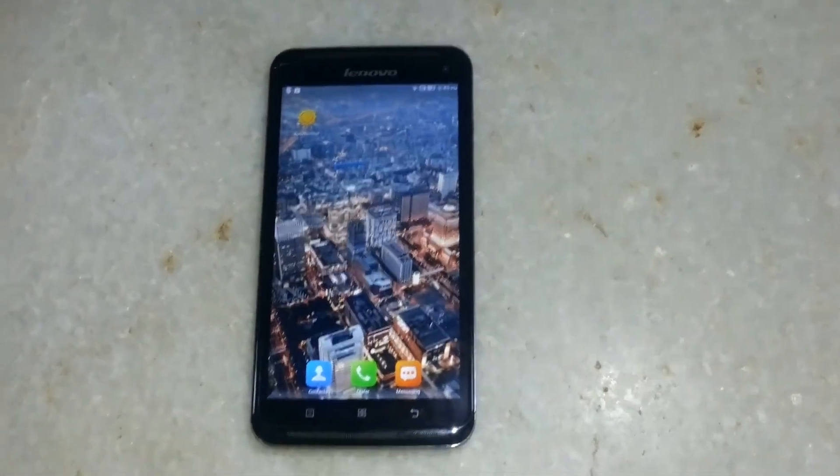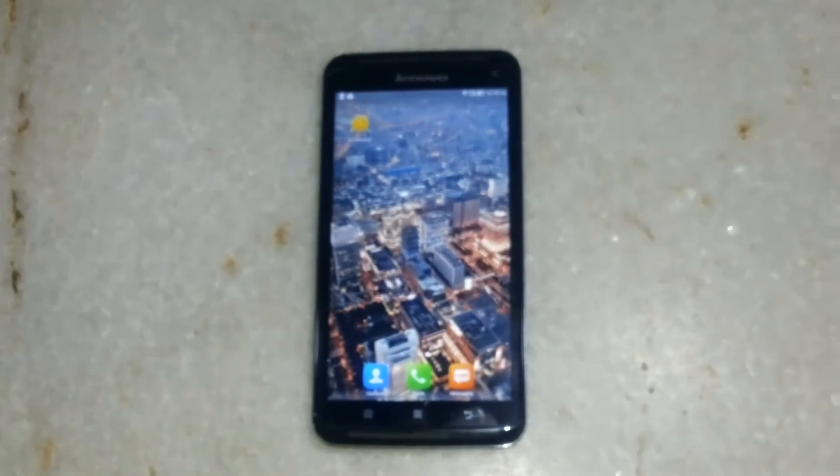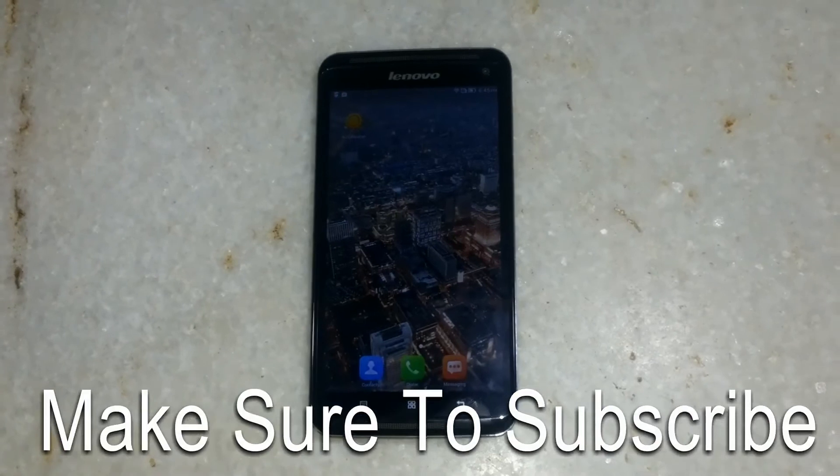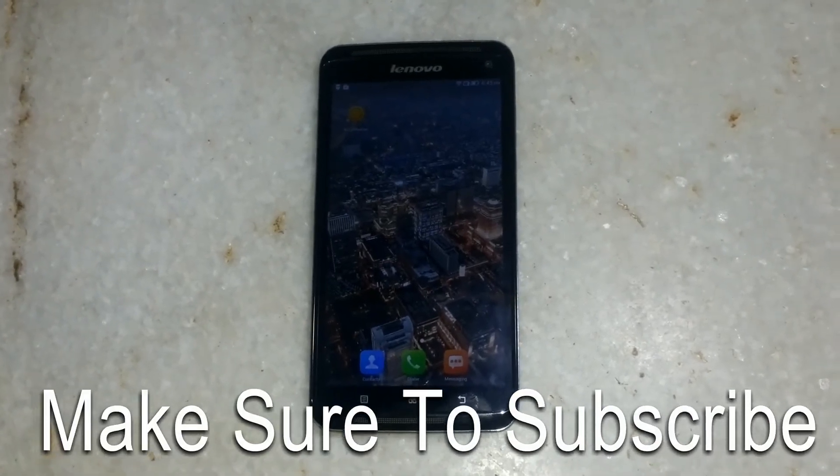This was the benchmark video of the Lenovo S930. Subscribe to my channel for more videos. Follow us on Facebook, Twitter, and Google+. Thank you guys for watching.